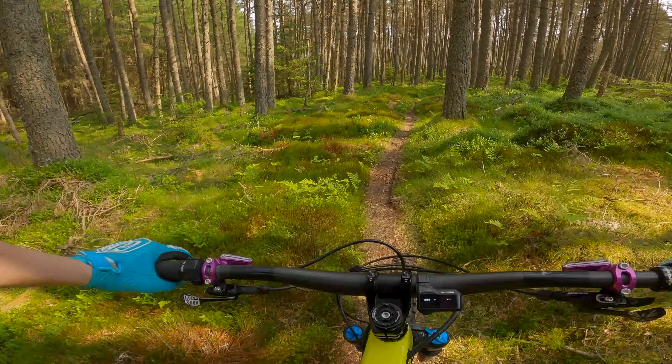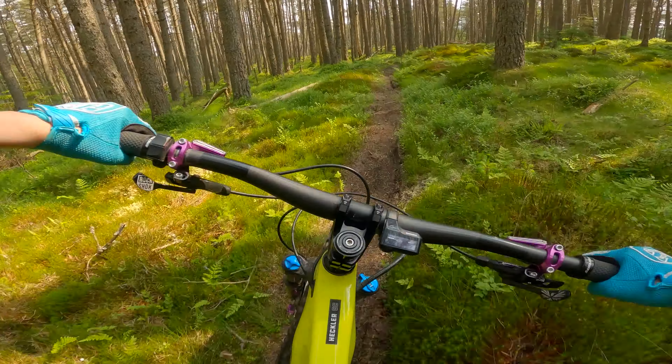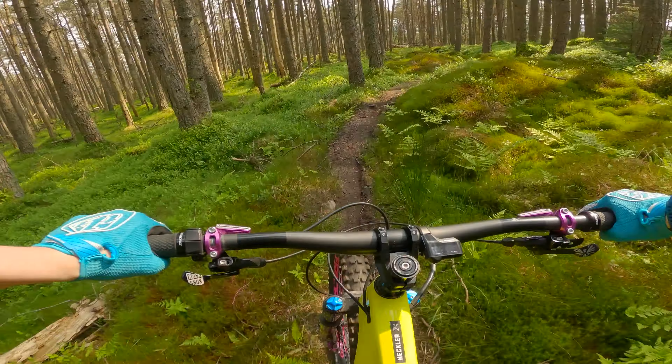The trail is just so grippy — it's just because it's so dry. I'm just going to be taking things easy today. I'm out myself. I've not even got any pads or a full-face helmet, so just take it easy.